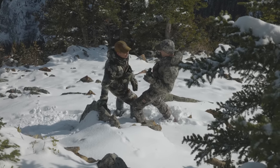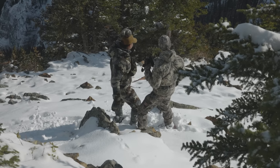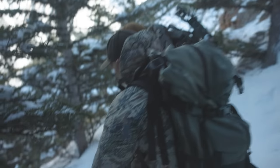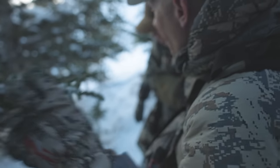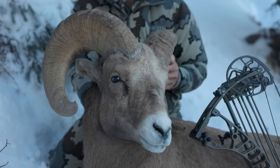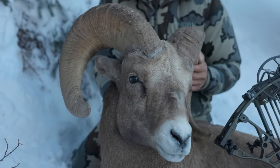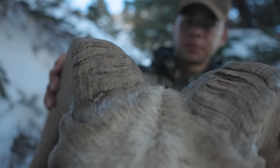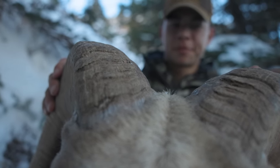It is 100% dead right there — big ground bone. I'm so pumped for you. Look what he would have dropped off. He's like 10 feet from a 75-foot drop.